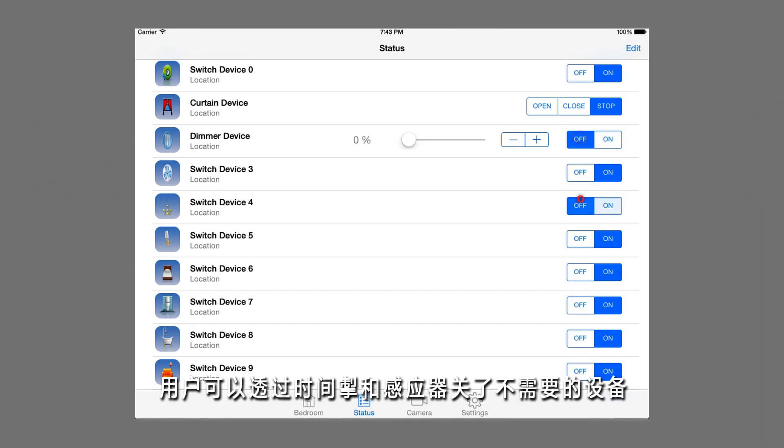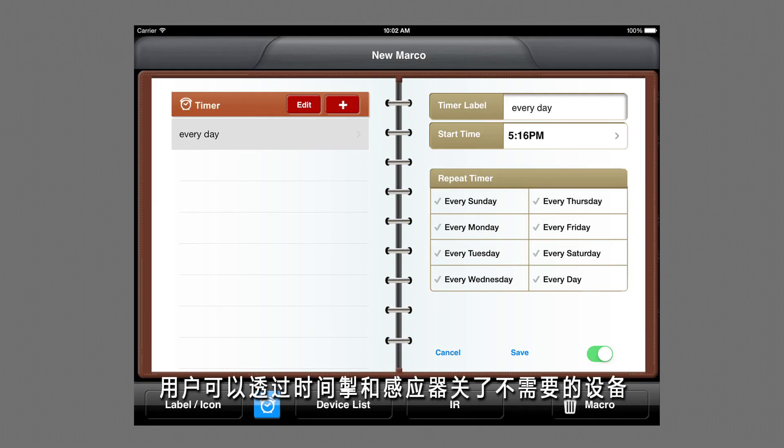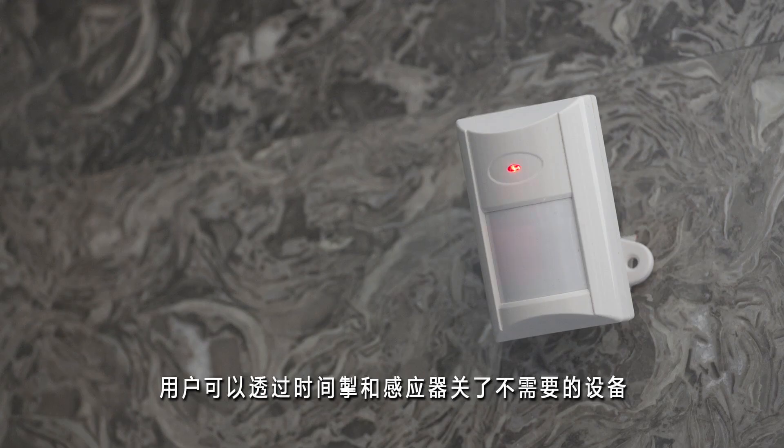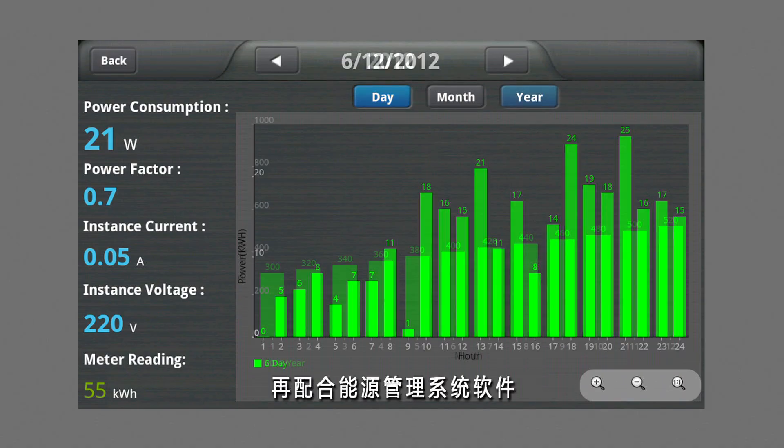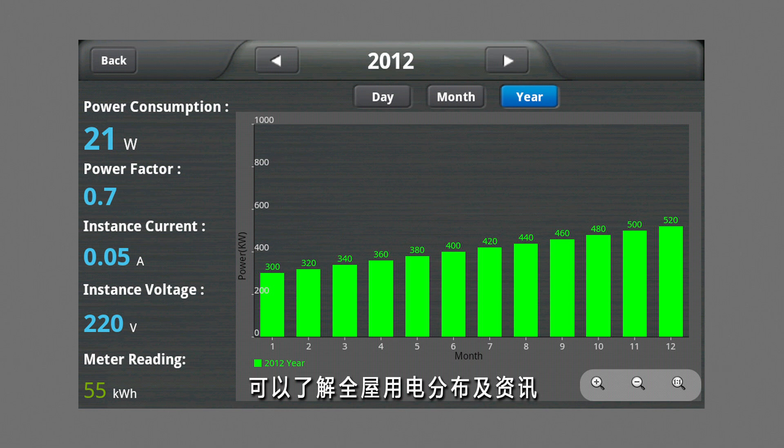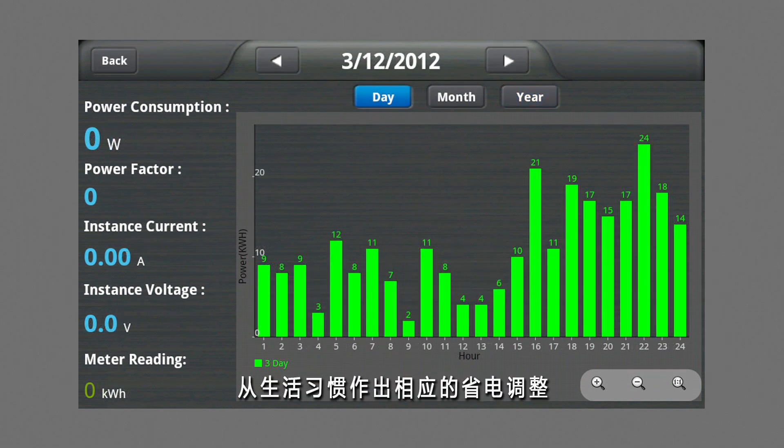Switch off unnecessary devices or appliances and cut off energy consumption by setting timers and sensors with our automation system. Take control of your energy management, monitor your electricity usage, build your most comfortable lifestyle, and save the earth.